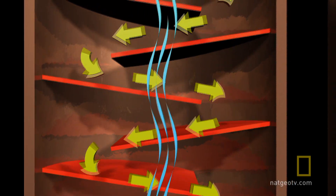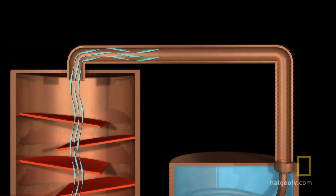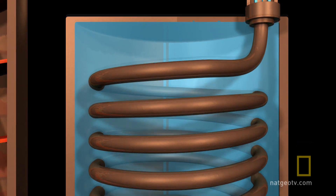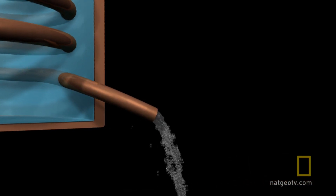Because alcohol turns into vapor at a lower temperature than water, the alcohol vapor separates and rises to the top of the still. The vapor then flows into a device called a condenser, where it cools and turns back into a liquid, which flows out of the bottom of the system.